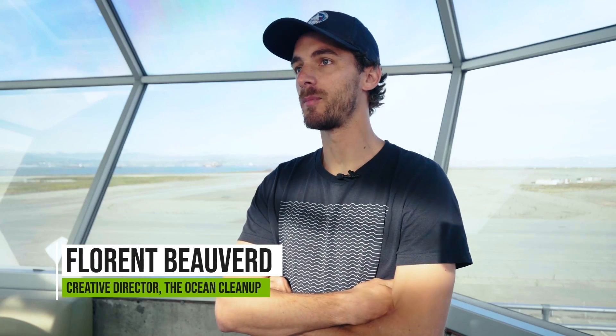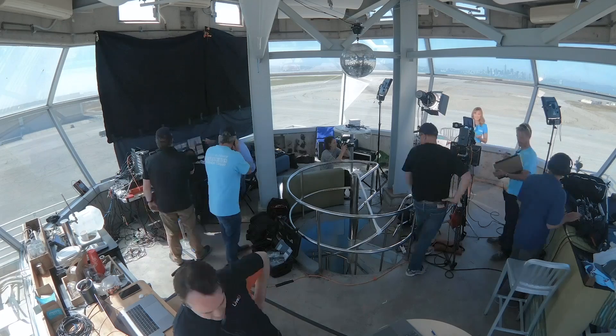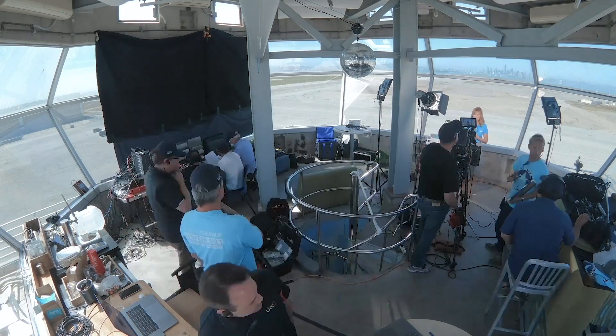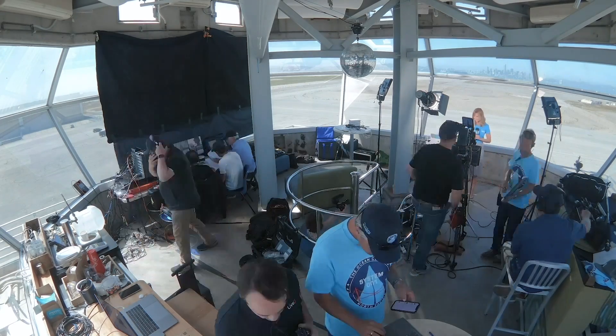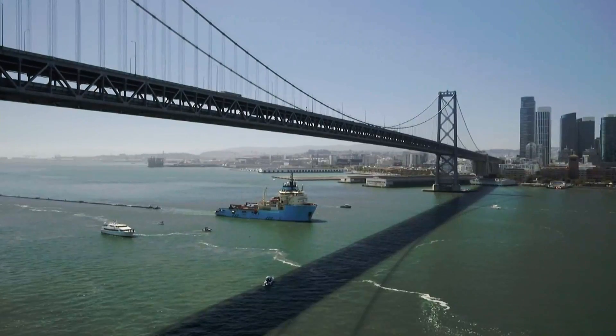So we decided to set up our control room in a location near our assembly yard, just because we wanted it to feel like the best place it could be and that it would make sense for the project. We had the pleasure to work with Ron Vargas as technical director, who was a key asset in switching the feeds and making sure that we were right on timing with everything in the control room.